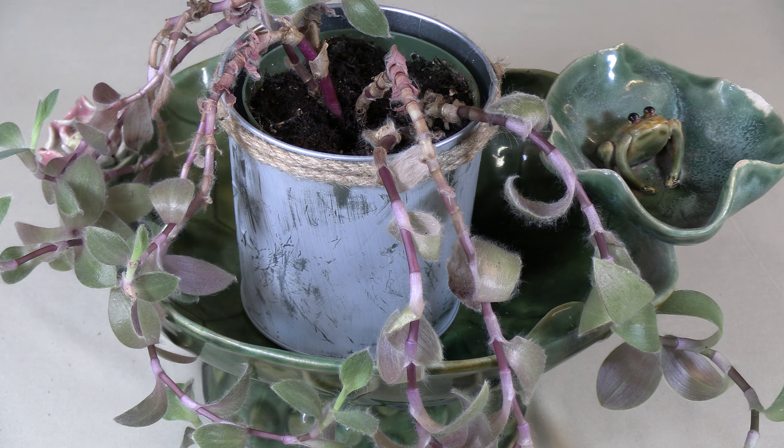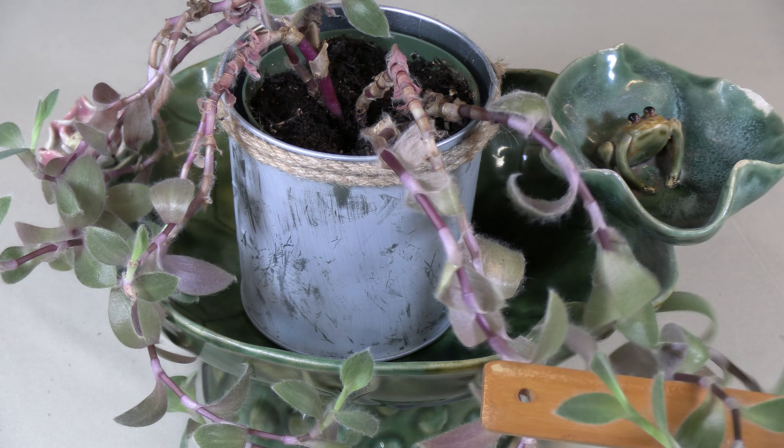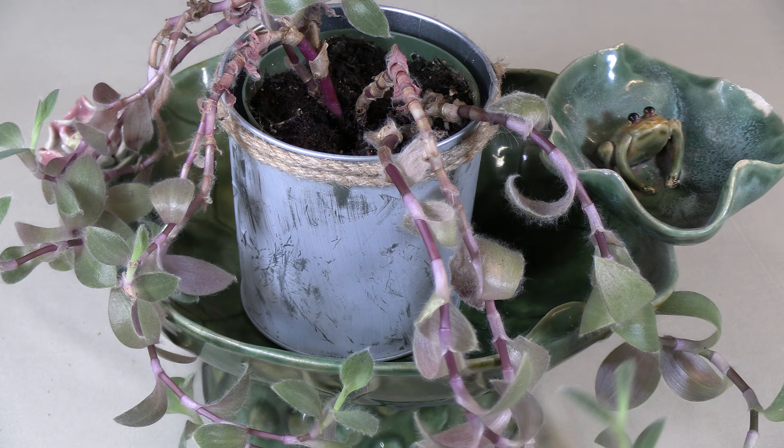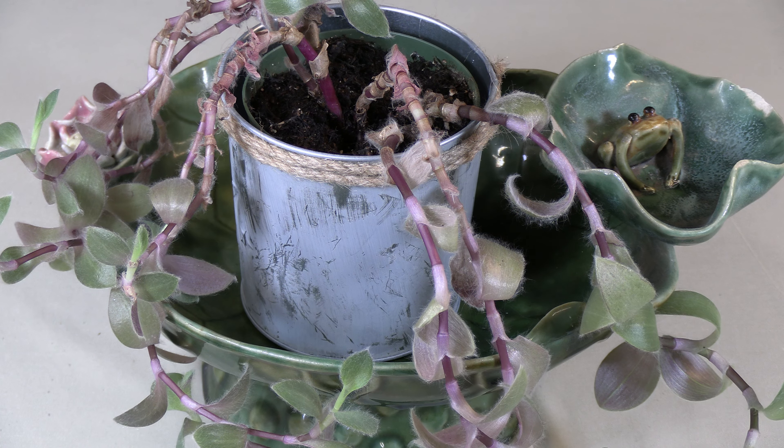The beginning of the species name, 'silla' of sillamontana, means chair in Spanish. That name was used because of the saddle-like shape of the leaves, especially toward the tip of the leaves where they have that curve in them — and this is even more pronounced in some other types of Tradescantia. So that's where the 'silla' part comes from.